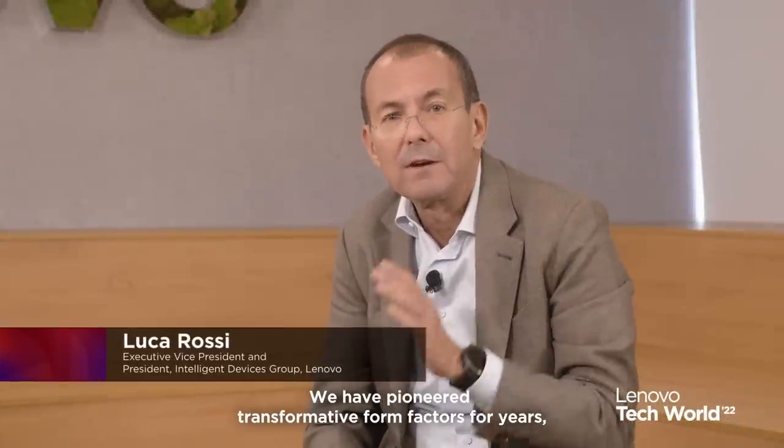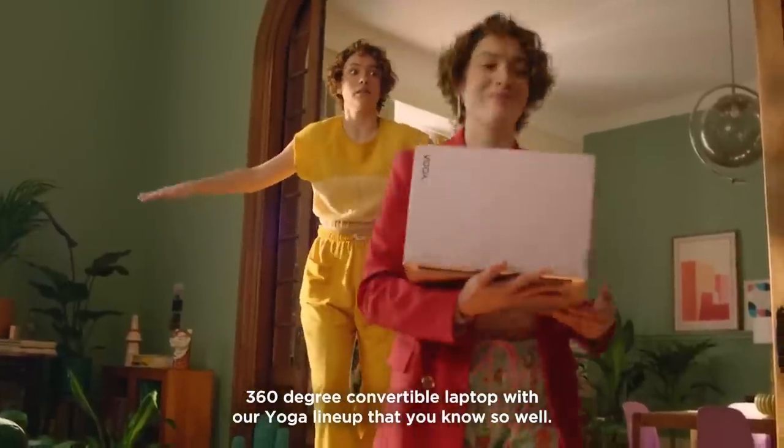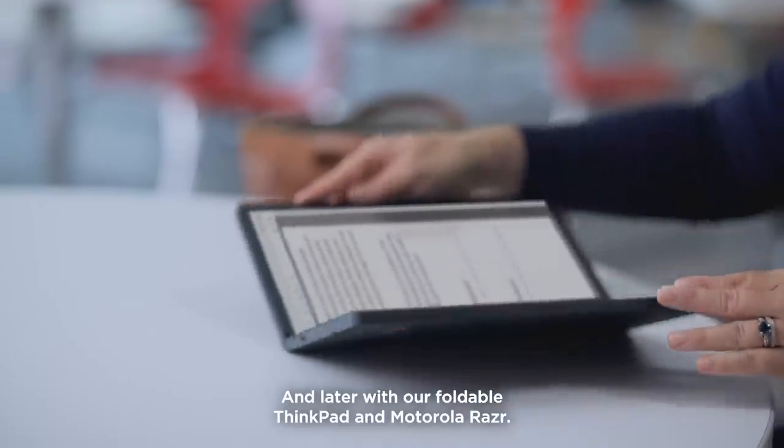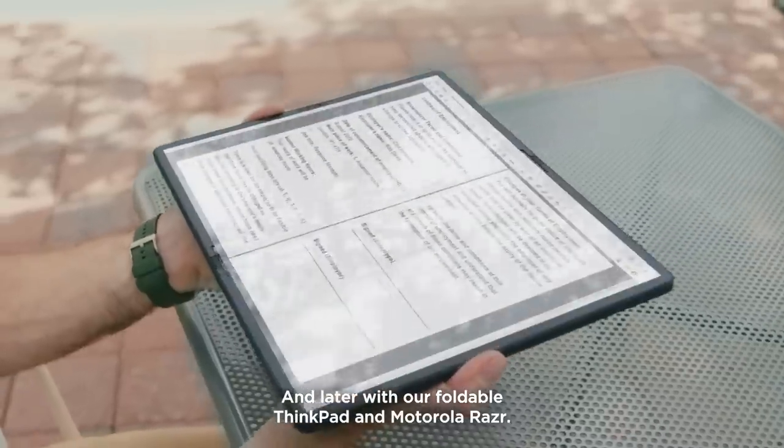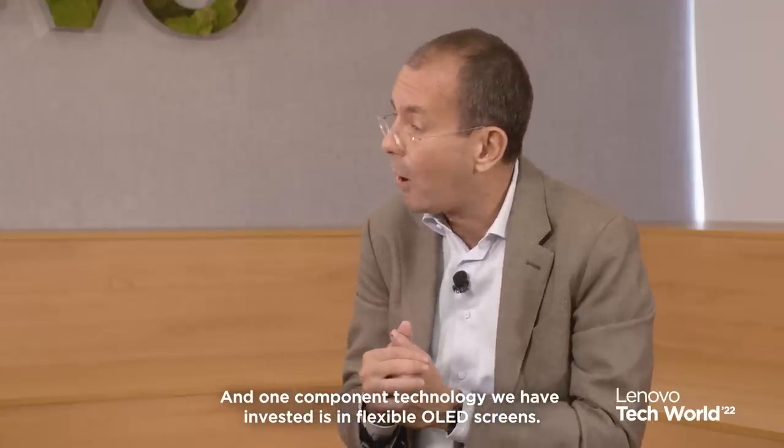We have pioneered transformative form factors for years, like the industry-first 360-degree convertible laptop with our Yoga lineup that you know so well, and later with our foldable ThinkPad and Motorola Razor. One component technology we have invested in is flexible OLED screens.